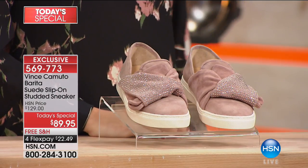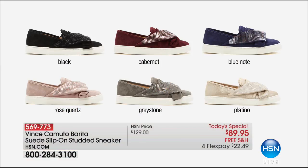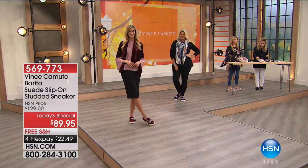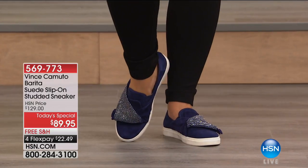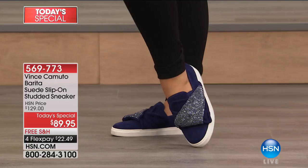This is exclusive to us here at HSN, and Vince Camuto did this for you. We're seeing a lot of embellishments, a lot of details, a lot of sneakers, but you will not find anything with this quality and this design for less than $90. It's $22 on a FlexPay. We'll ship this to you for free. You have your choice of sizes with half sizes, and we also have medium and wide widths, which makes it that customized fit.